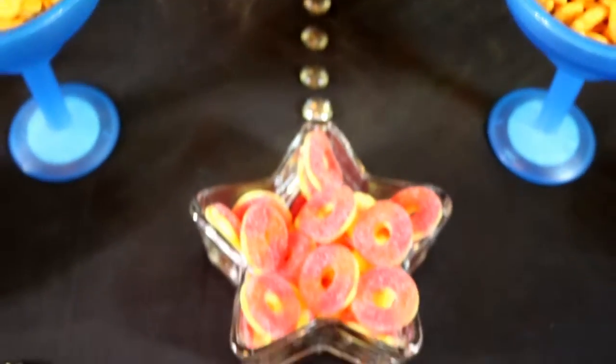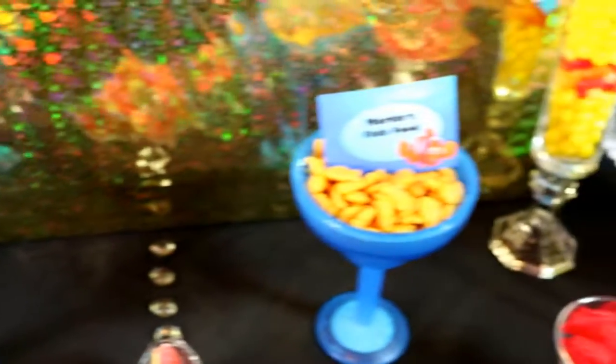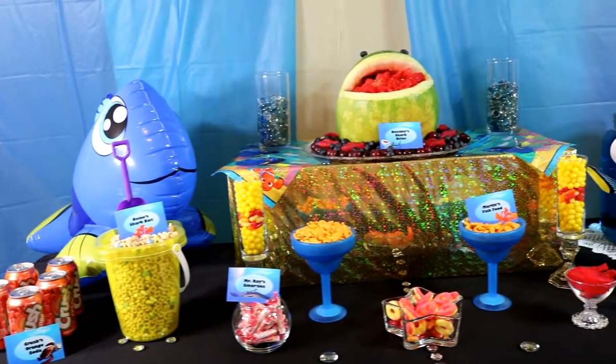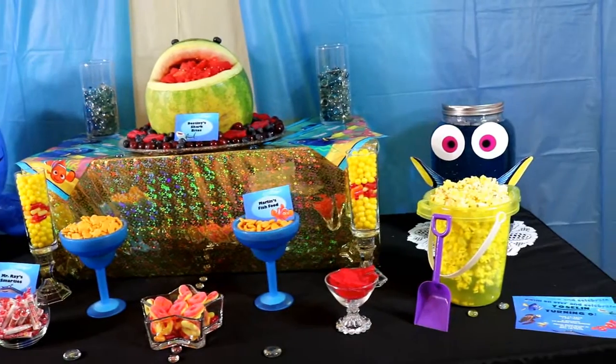And that is my Finding Dory Party Snack Table. I added other snacks that went with the color scheme for my Finding Dory theme and placed them on the table as well. Thank you guys so much for celebrating the premiere of Finding Dory with me today. If you liked this video, please give it a thumbs up and subscribe to my channel — I put on new videos every Thursday.